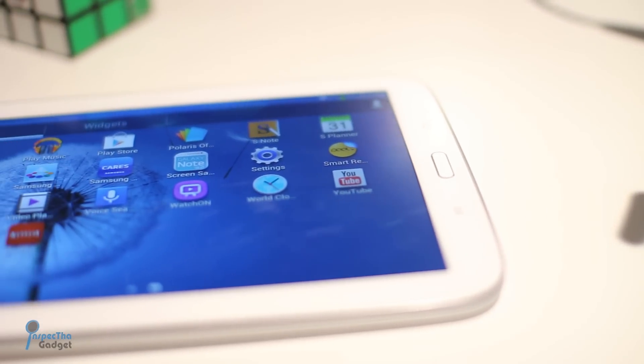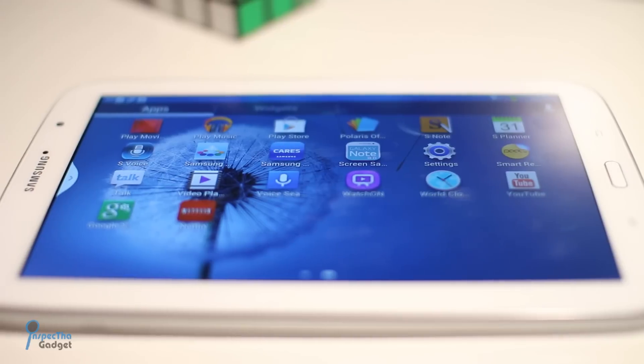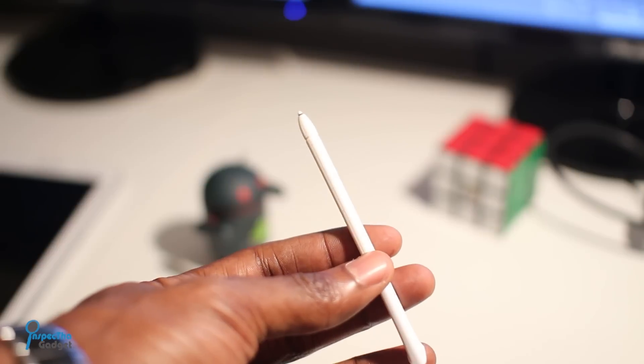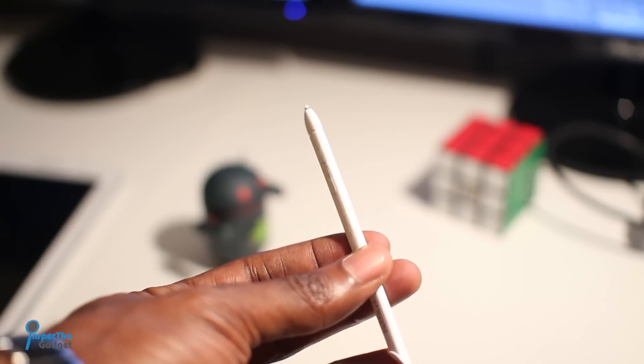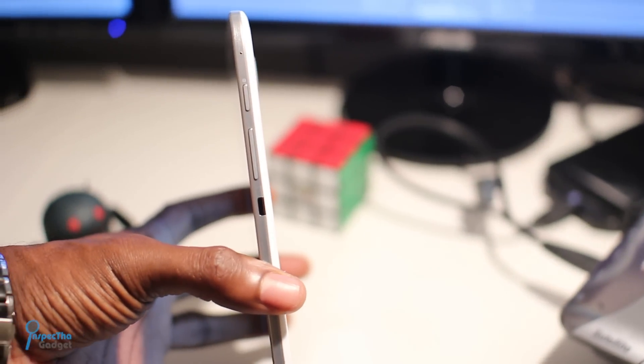The Samsung Galaxy Note 8 is essentially just a Samsung Galaxy Note 2, but larger. It has the same 1.6 GHz quad-core processor, the same Mali 400 GPU. The S Pen is about the same size and it even has the same 2GB of RAM.